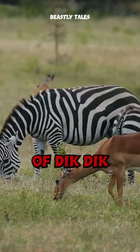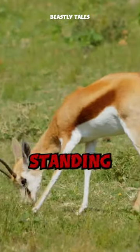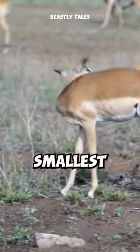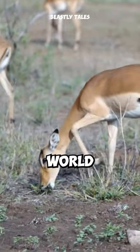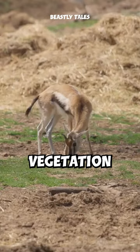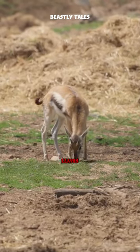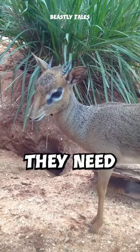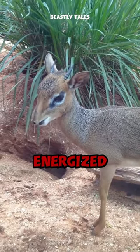One of the most distinctive features of dik-diks is their tiny stature. Standing at just about 12 to 16 inches tall at the shoulder, they're among the smallest antelope species in the world. Their small size allows them to easily navigate through dense vegetation, where they feed on a variety of plants, leaves, fruits, and shoots. This specialized diet provides them with the nutrients they need to stay healthy and energized.